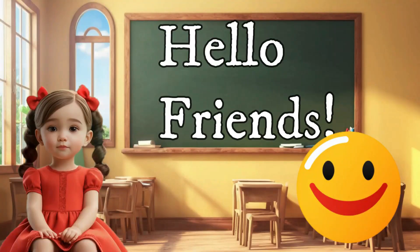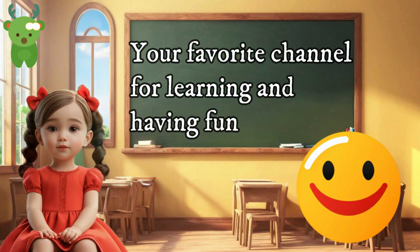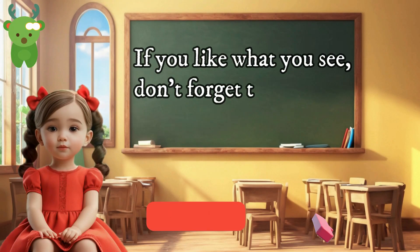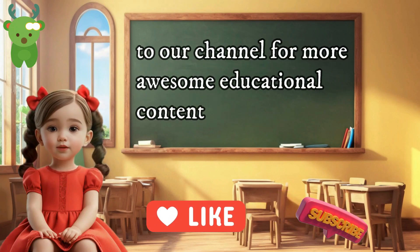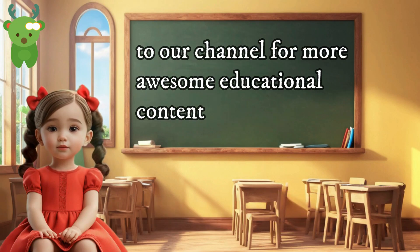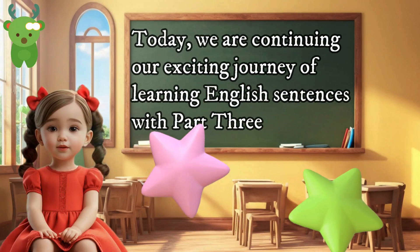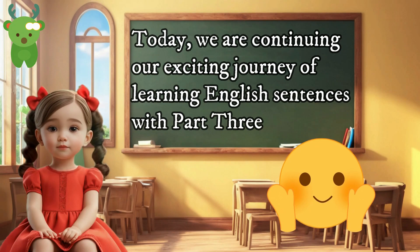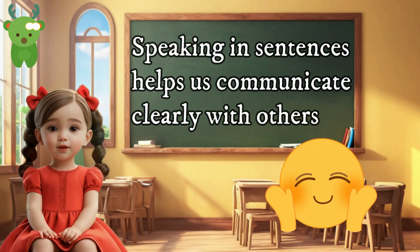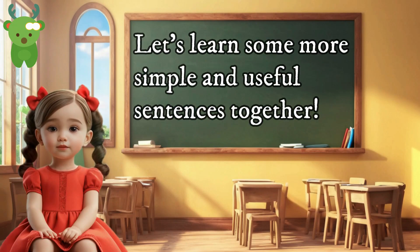Hello friends! Welcome to Little Marvels, your favorite channel for learning and having fun. If you like what you see, don't forget to like and subscribe to our channel for more awesome educational content. Today, we are continuing our exciting journey of learning English sentences with part 3. Speaking in sentences helps us communicate clearly with others. Let's learn some more simple and useful sentences together.